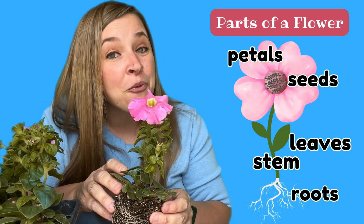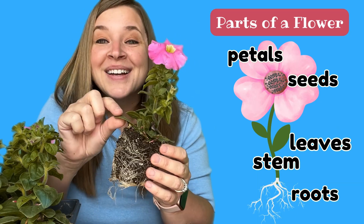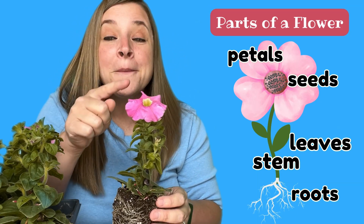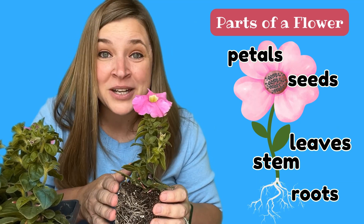Let's say the parts together one more time. Roots. Leaves. Stem. Petals. Learning about the parts of the flower is so much fun. I can't wait to get outside and plant these flowers with you.